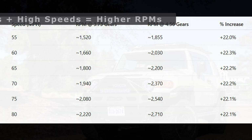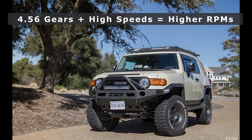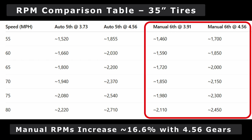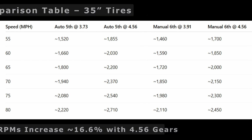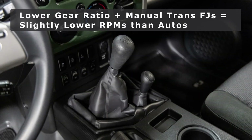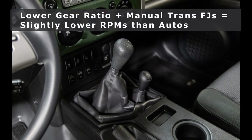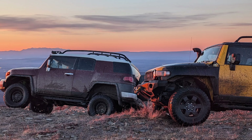But when you re-gear and drive at higher speeds, your RPMs will start to run noticeably higher. Luckily, you can use formulas to help figure out what your RPMs would be for highway driving. For example, running an automatic transmission FJ Cruiser in fifth gear on 35-inch tires with the stock gear ratio — at various speeds, those are the corresponding RPMs.